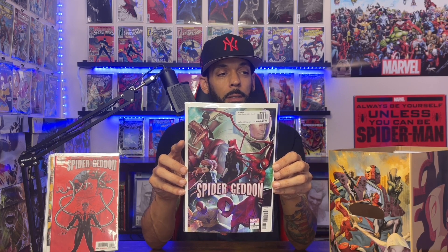Spider-Geddon issue 4 has a pretty sick cover with the first cameo appearance of Spider-Cop in comics and the first cameo appearance of Dinosaur Spider-Man. I also got cover B which is pretty dope — Spider Dinosaur is right there. Spider-Geddon issue 5 has the first appearance of Miles Morales as Captain Universe and the first full appearance of Spider-Cop.